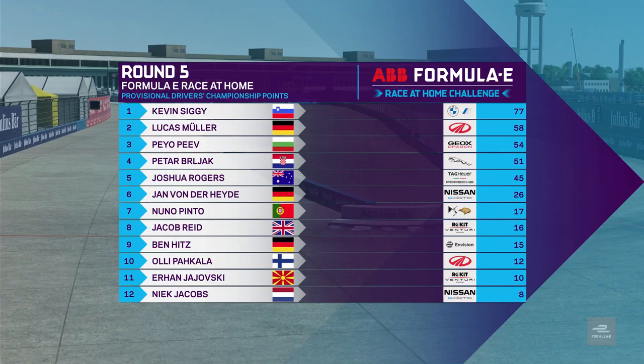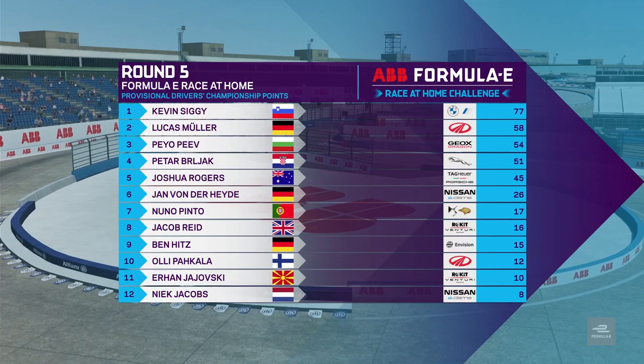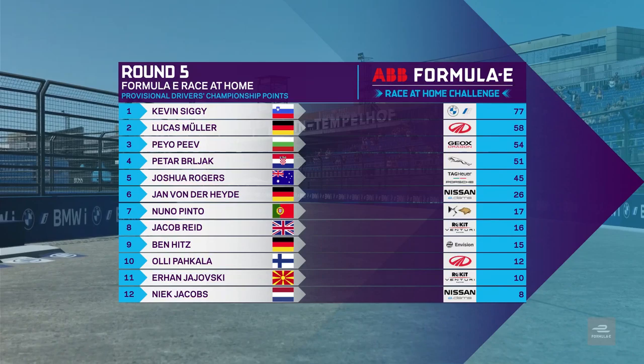Those top five are really the only ones in title contention as we've only got two weeks until our championship finale. Siggy, starting on pole position and leading the championship, has just got to try and keep this one clean.